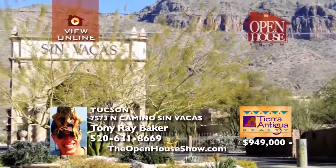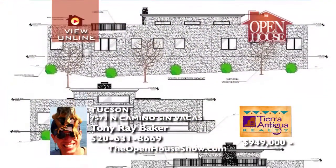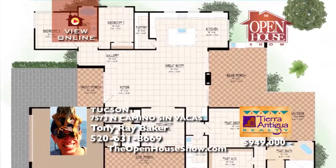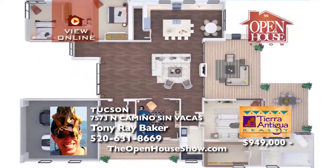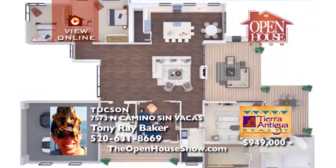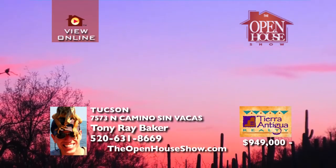This amazing, one-of-a-kind, modern industrial design is currently under construction at the base of the Catalina Foothills in the beautiful Sinvacas gated community. Three large bedrooms in a popular split-floor plan wrap around an open common space, media room, and gourmet kitchen. The large open windows with views of the mountains and the city create an experience of connectivity with nature.